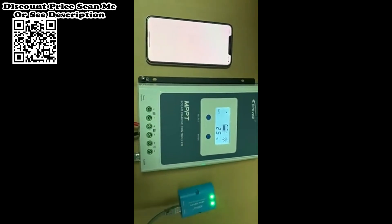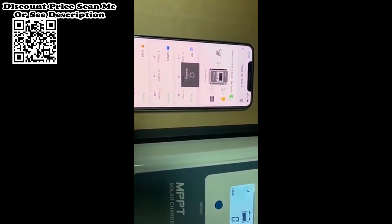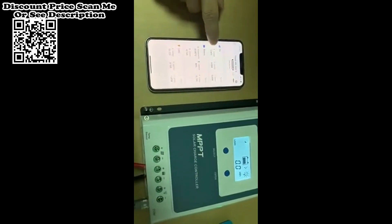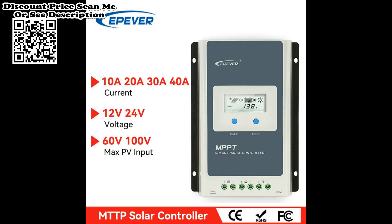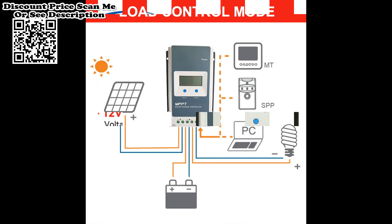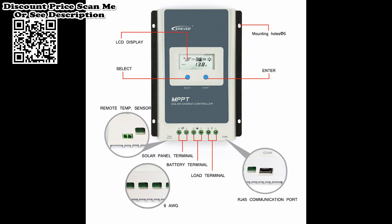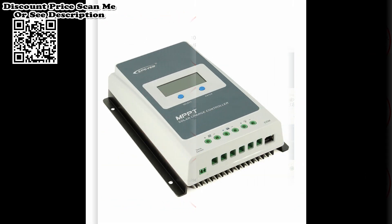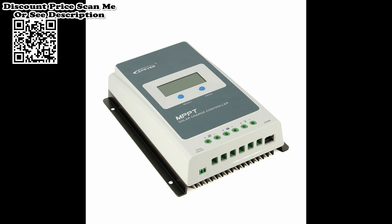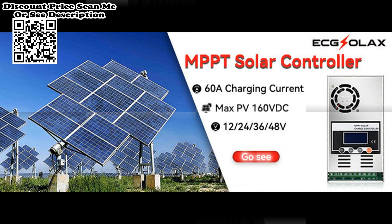Epever Tracer MPPT Solar Charge Controller Features: Advanced MPPT technology with efficiency no less than 99.5%, ultra-fast tracking speed, and guaranteed tracking efficiency. Advanced MPPT control algorithm minimizes maximum power point loss rate and loss time. Wide MPP operating voltage range. Maximum conversion efficiency of 98%, with accurate recognition and tracking of multiple peak maximum power points. International famous brands of ST and IR components ensure high quality and low failure rate, guaranteeing the product's service life.